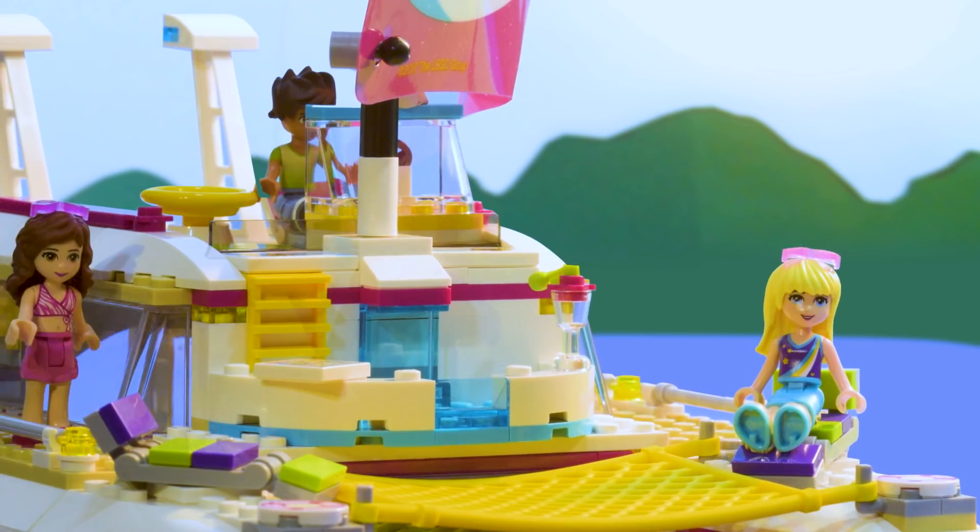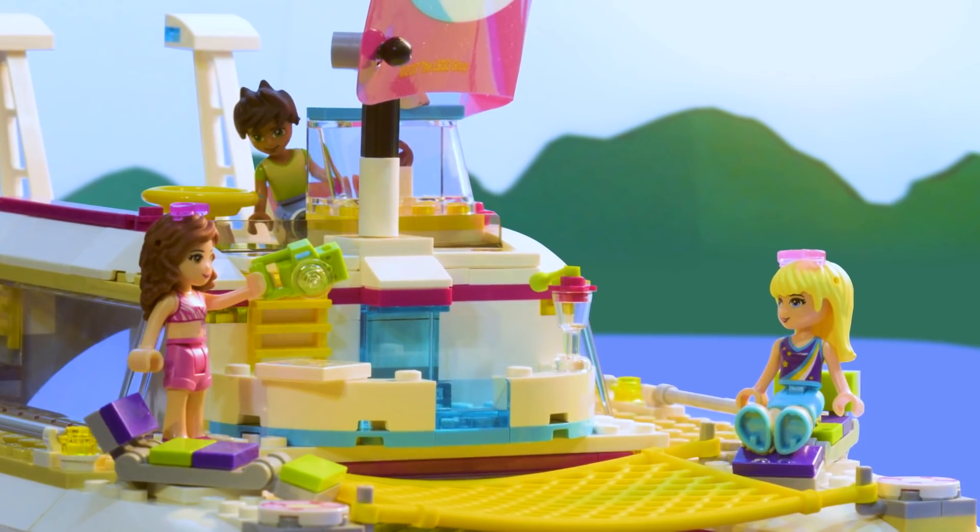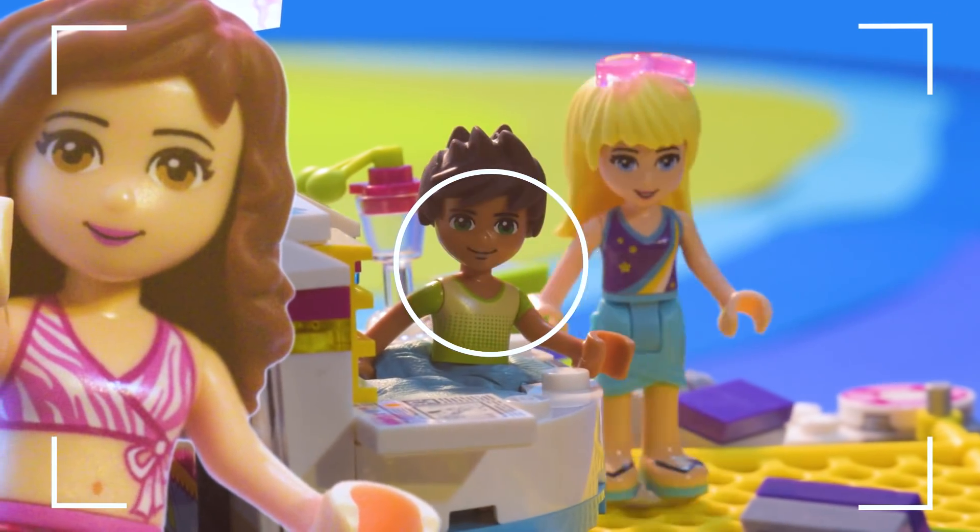Could this day get any better? Say pineapple. Pineapple! Pineapple!